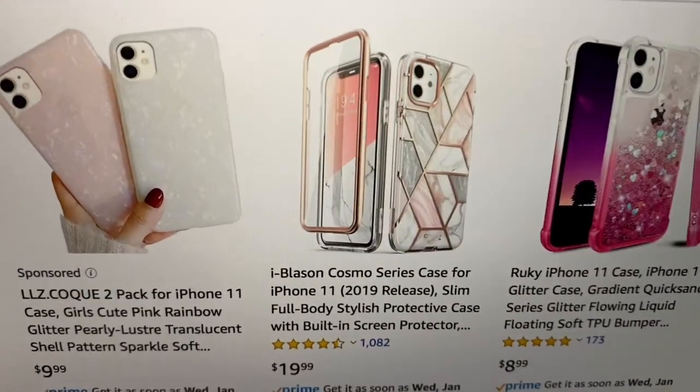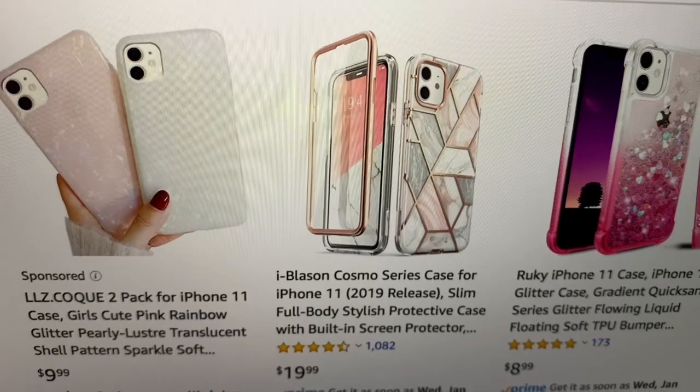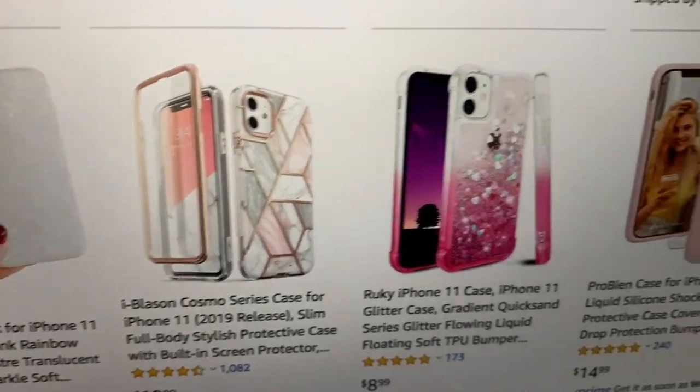And these are nice — they look like crushed velvet. And the marble one's nice too.